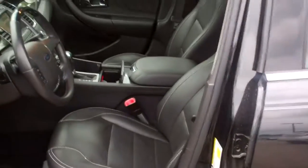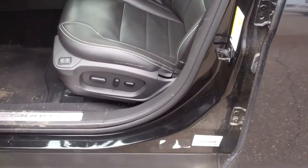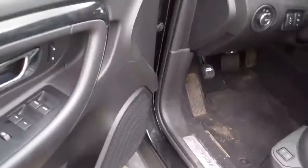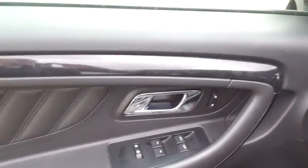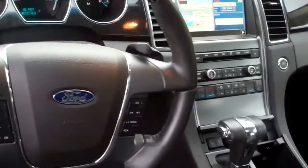It does need to go to our cleanup, but I'll show you the inside here. Black with white stitching, six-way power seats. Does have nav, fully equipped.